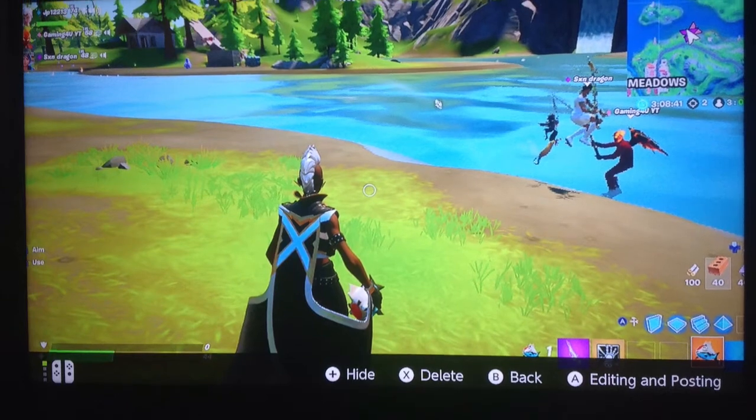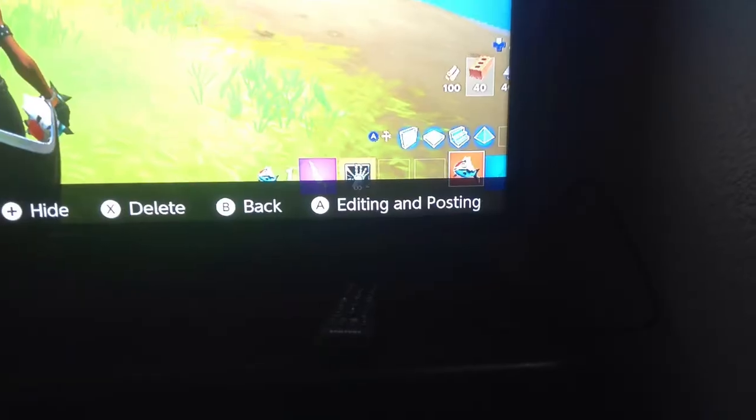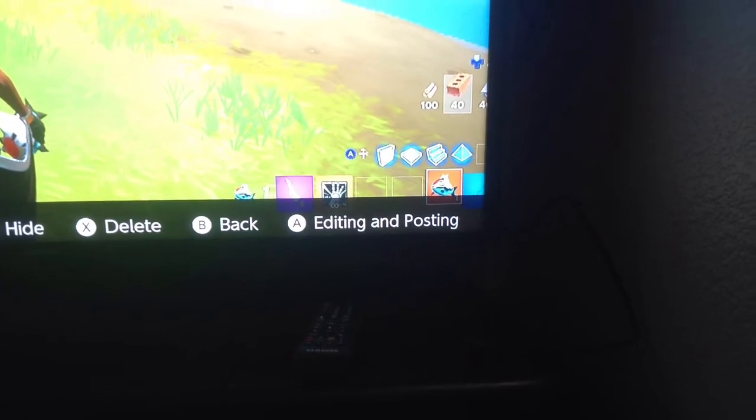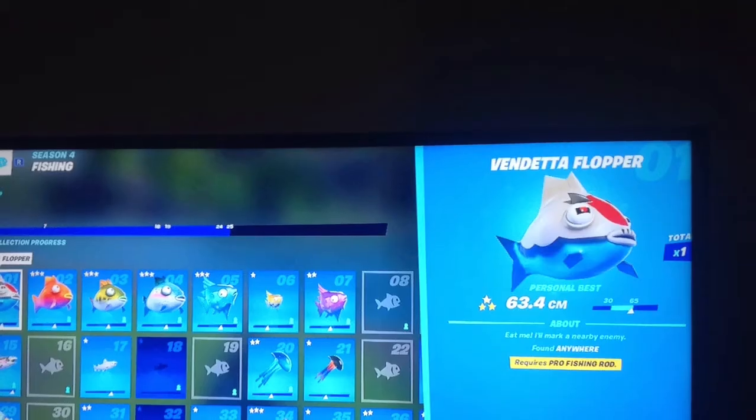Hey guys, what's up? So I actually got the Vendetta Flopper. This is a picture of me actually doing it. You can see that I have the Vendetta Flopper in my inventory. This is in Battle Lab.